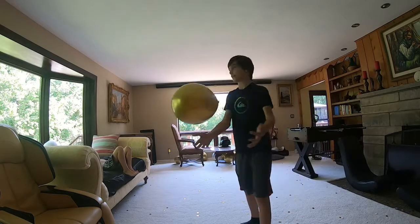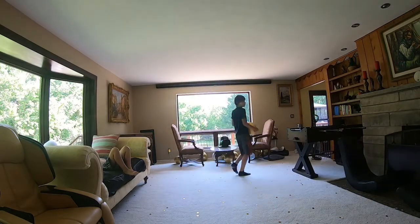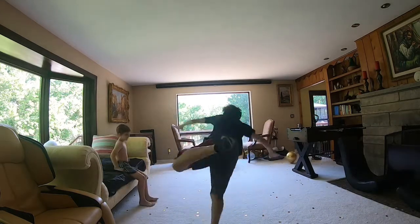Today we are going to be working together trying to make the biggest fort we can throughout this whole main room. It should take up like all of this space.